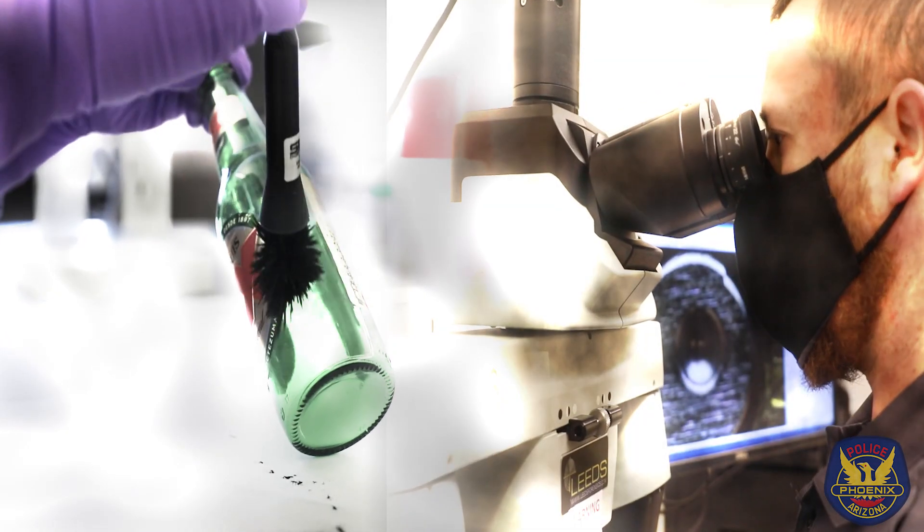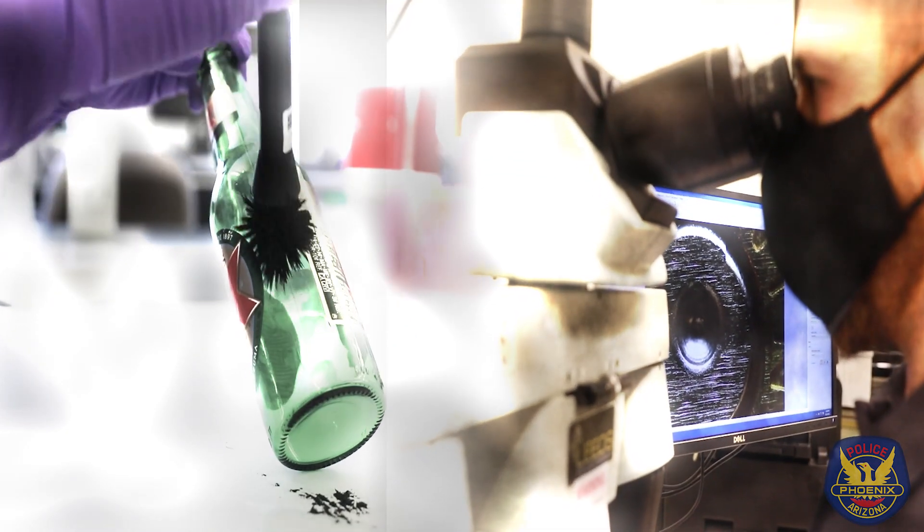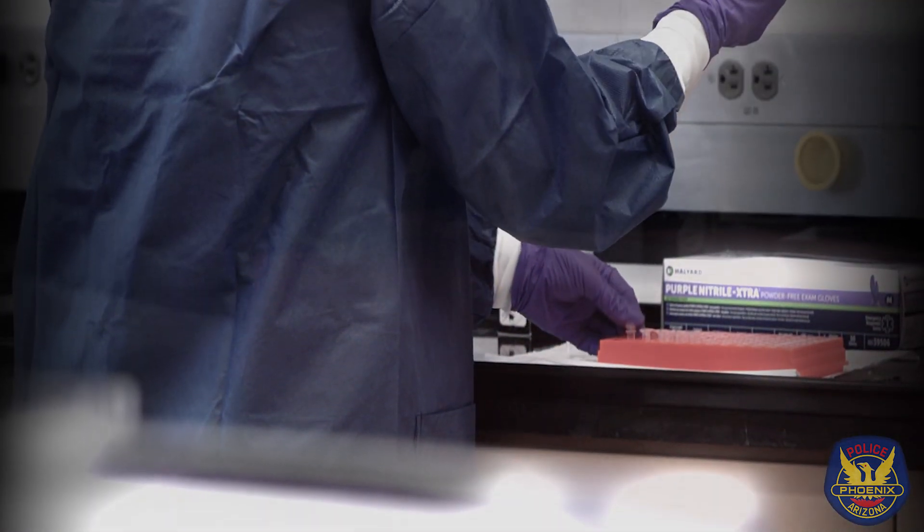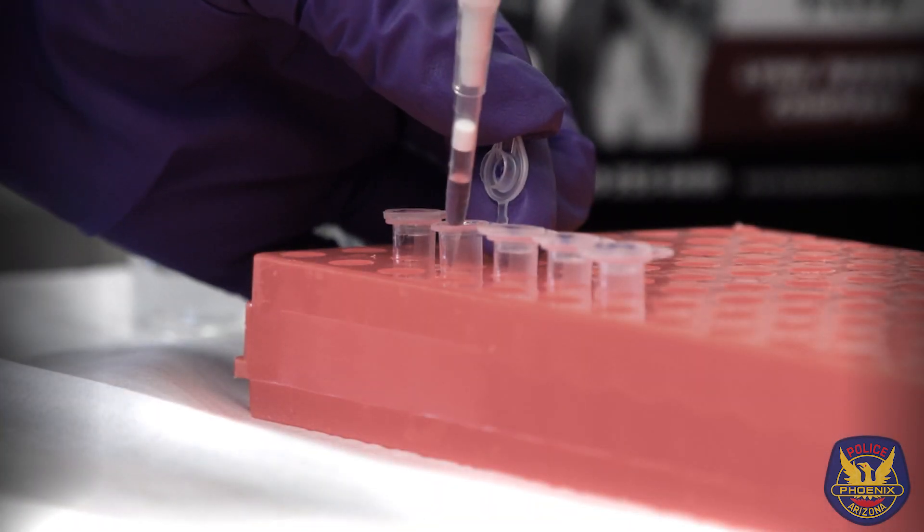What we do as a forensic scientist is analyze and evaluate physical evidence that comes in from crime scenes. In forensic science, there are different disciplines. Some of them are comparative and some of them are analytical. So bite mark evidence and fingerprint evidence are part of the comparative sciences, whereas DNA, forensic biology screening, and controlled substances are analytical type sciences.